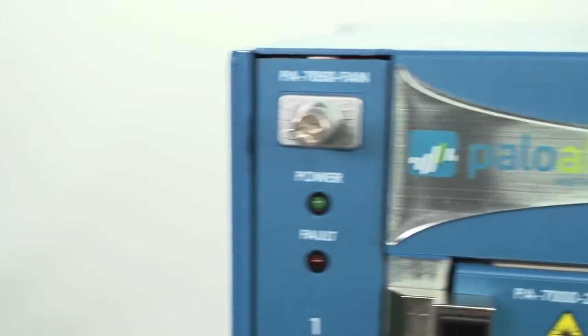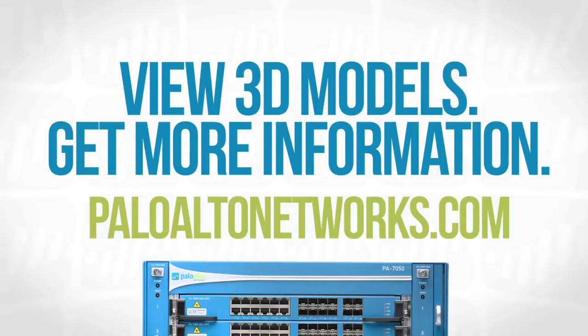So that's the introduction to the new PA7050. Super excited about the launch of this platform — hope you come and check it out in more detail.